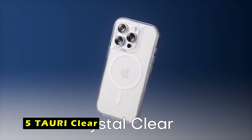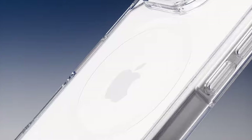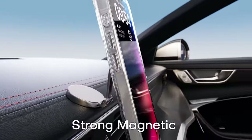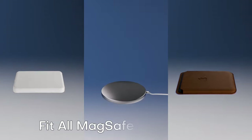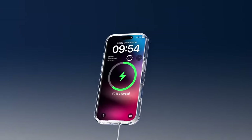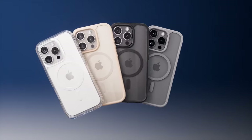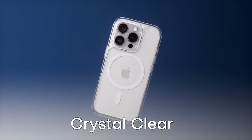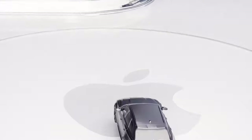At number 5 is TAURI Clear. The TAURI Clear case for the iPhone 16 Pro is a standout option for those seeking a combination of style, protection, and functionality. Its embedded 38N52 magnets offer a magnetic attraction strength of up to 18N, significantly surpassing the official magnetic case. This ensures a secure and reliable connection with all magnetic accessories and third-party Qi-certified wireless chargers, providing a faster and more convenient charging experience.